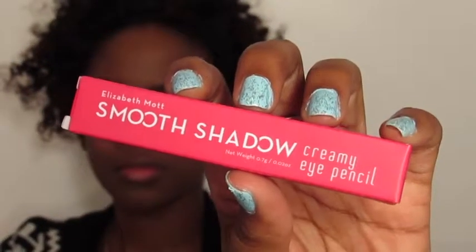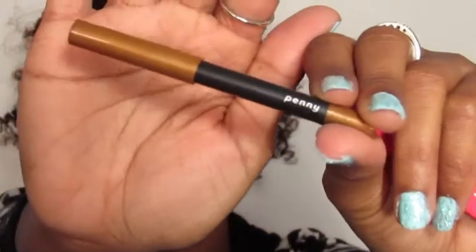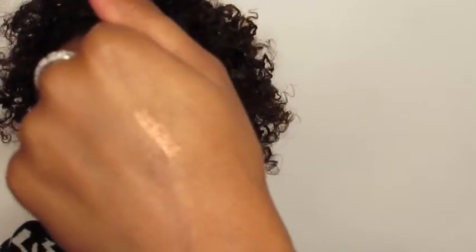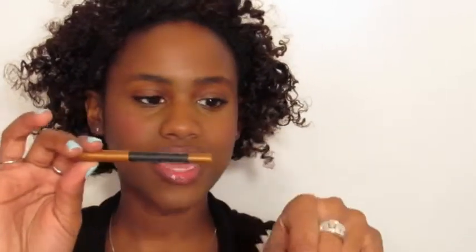The next thing in my bag — this is what it looks like. I got it in Penny. So yeah, that's what it looks like. Oh, that'll be fun. I really like it, it's cute. It's kind of like my skin but a little bit brighter and shiny. It's a smooth shadow. It really did glide on pretty smoothly. So that's that.